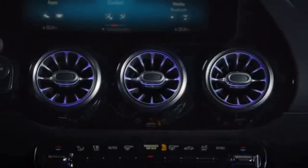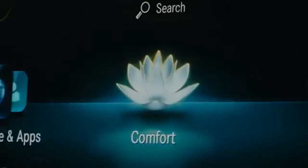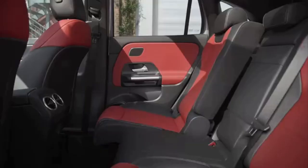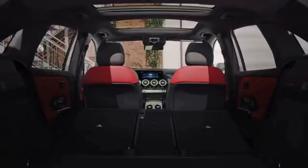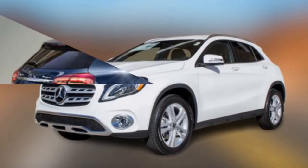The instrument panel has optically separated areas for the driver and companion. In the driver's part, the information display is available in three variants: with two 7-inch screens, one 7-inch screen and one 10.25-inch diagonal screen, and a widescreen variant equipped with two 10.25-inch screens.